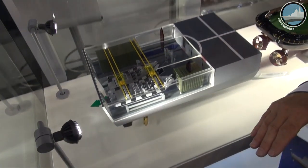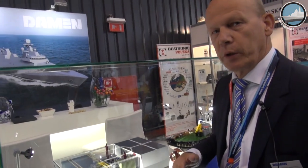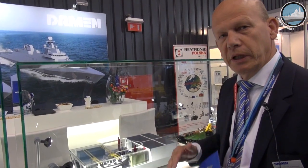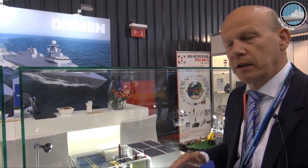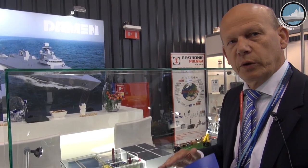Whatever fits in a container you can carry on the ship. So it could be a towed array, it could be an MCM device, or other remote-controlled devices. That is the flexibility you get here — you can adapt to the missions and tasks you are going to execute.